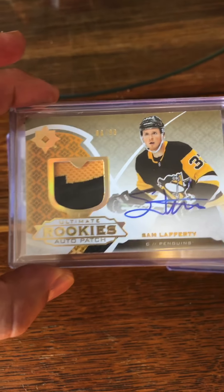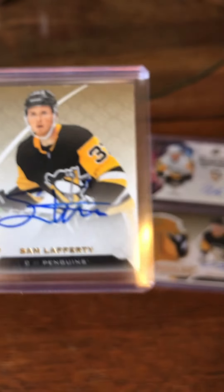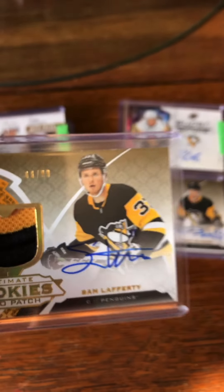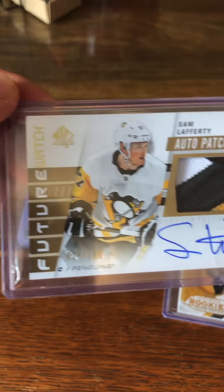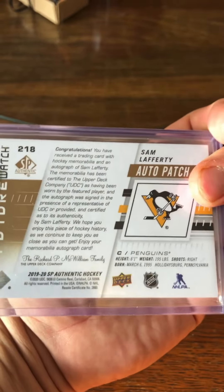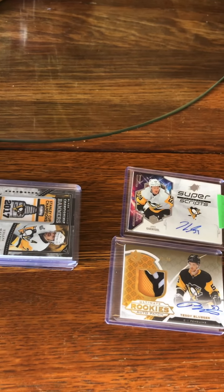We'll start off with this Ultimate Rookie Auto Patch, number 8 of 99, and it's of Sam Lafferty. It is an Ultimate Rookie Auto Patch, and to go with that we also got a Future Watch Sam Lafferty Auto Patch. I have like four or five Sam Lafferty patches and/or autos, so I'm going to count that as one card because it's the same player.